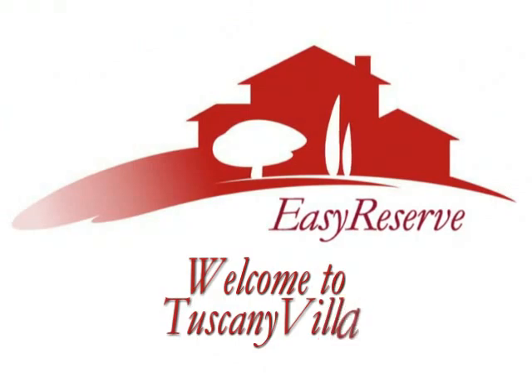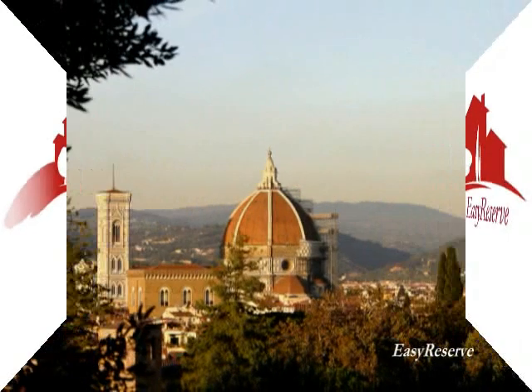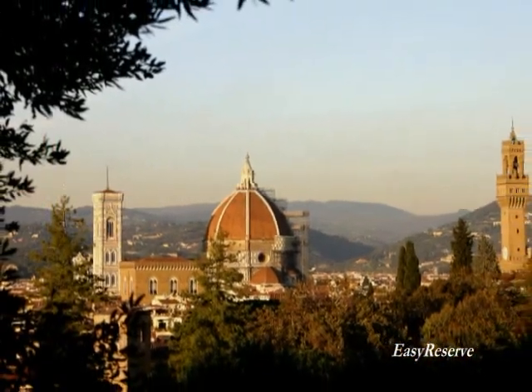Welcome to Tuscany Villas, an Easy Reserve website. In this video I'll be discussing the various types of properties available for rent in Italy.